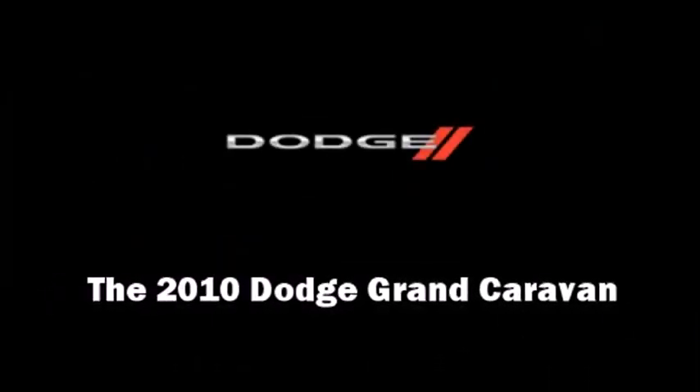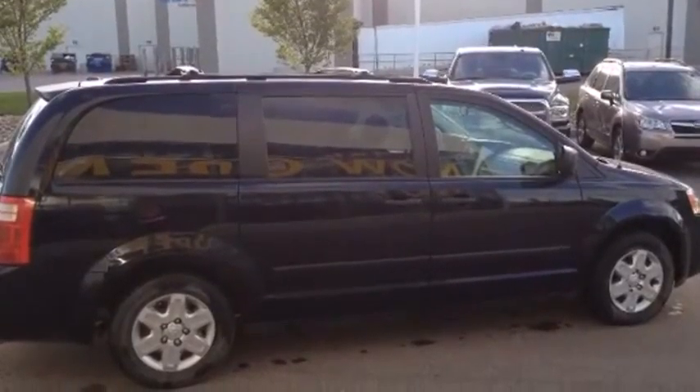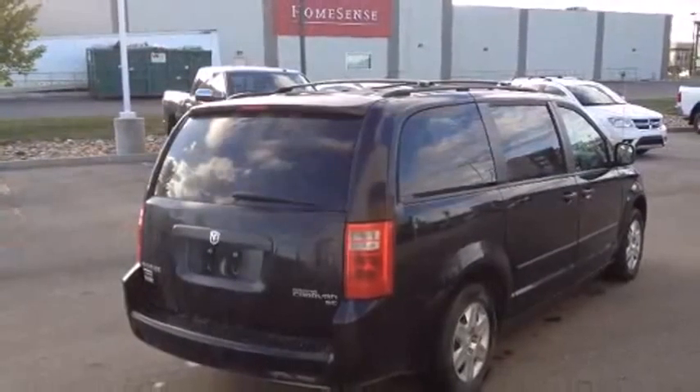Introducing the 2010 Dodge Grand Caravan. It features a front-wheel drive platform, an automatic transmission, and a 3.3-liter six-cylinder engine.